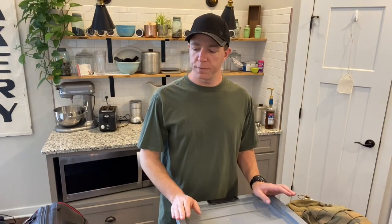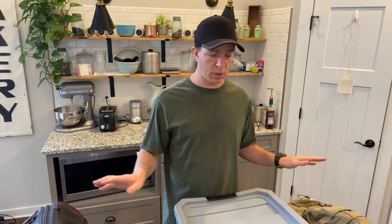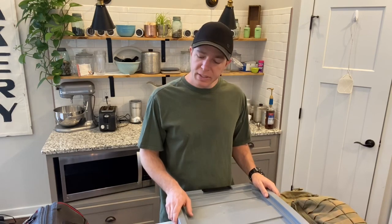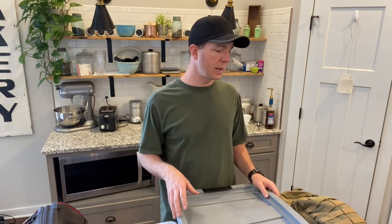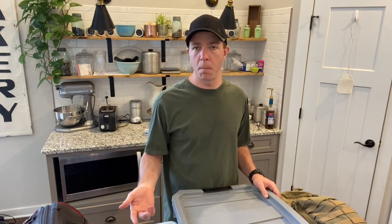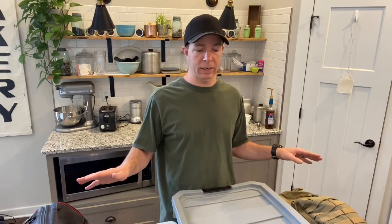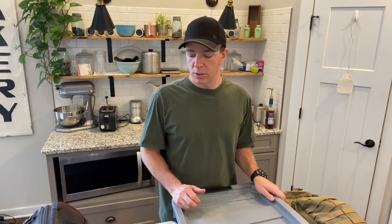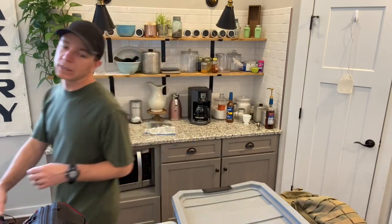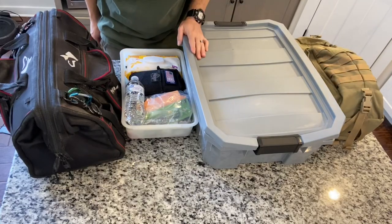Hi guys, Matt here. I want to do a video on truck gear — everything that I keep in the truck on a daily basis. This includes tools, emergency items, self-defense, and those type of things. What I'm not showing is the papers in the glove box, ink pens, mints, gum, stuff in the center console, and cell phone charger. Everything else that I keep in the truck is right here on this counter.